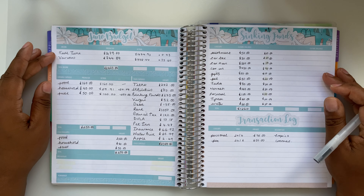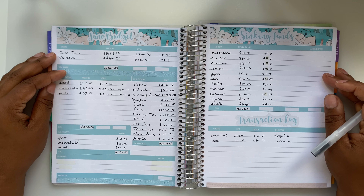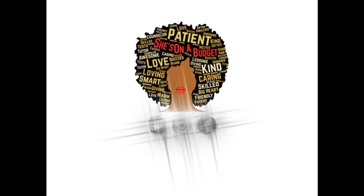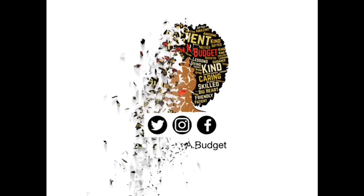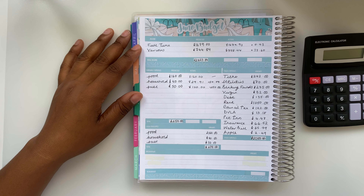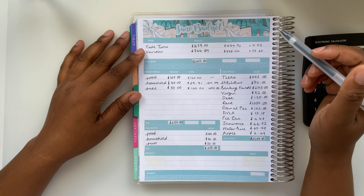Hello budget people, welcome back to my channel. I'm She's on a Budget and today we are back for another video. In this video I'll be closing down my budget for the month of June, so if that sounds like something you'd be interested in watching, stay tuned.